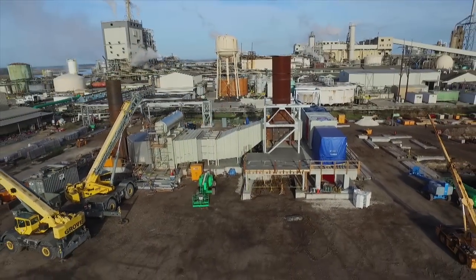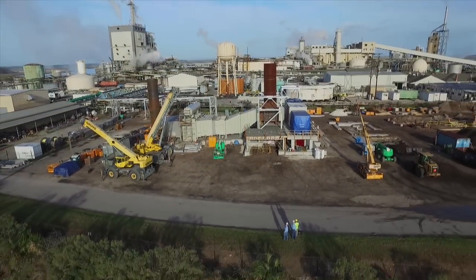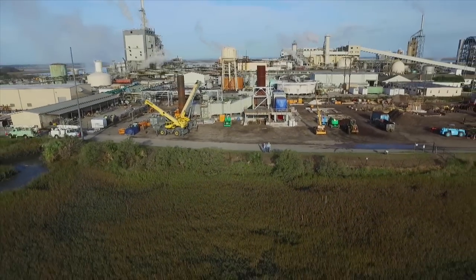With the major components in place, the various departments of C.R. Myers' workforce continued the assembly of this unique, highly efficient power generation plant on Amelia Island, Florida.